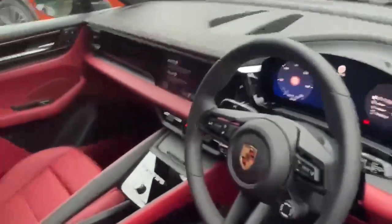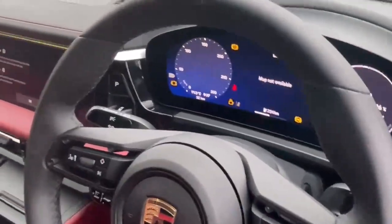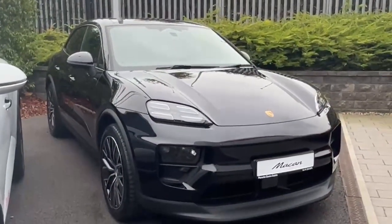If you'd like to arrange an appointment to test drive the all-new Macan, or you have any questions on this car, give us a call on 01235 3375. Thanks for watching, hope to hear from you soon.